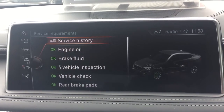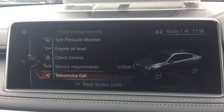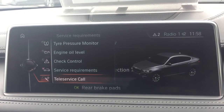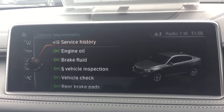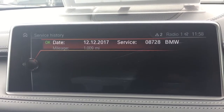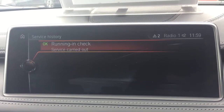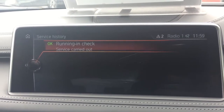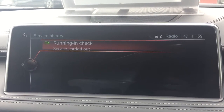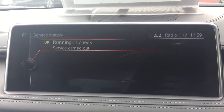The car needs absolutely nothing. You can check your service history on there — it's had its running-in service carried out. Every time you get it serviced through a BMW approved specialist or BMW themselves, everything is recorded within the system. So you don't need to worry about service books going missing with these anymore.